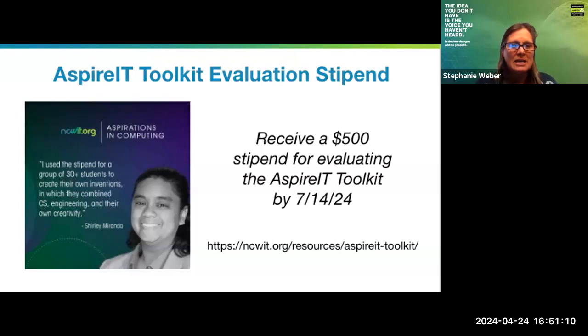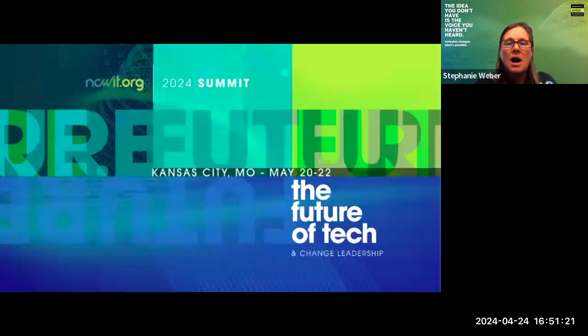The next opportunity is an open invitation to check out our NCWIT Summit. The National Center for Women IT does an annual summit every year. This year it is in Kansas City, and we are bringing together change makers and thought leaders to talk about the future of tech. If you are interested in joining us, feel free to reach out to me directly. We encourage all members or those already in the NCWIT or DSEC community to attend. There will also be some live streaming of our plenaries online if you can't attend in person.